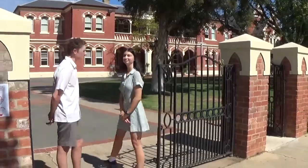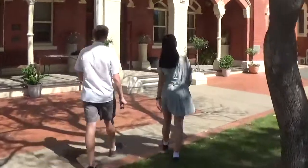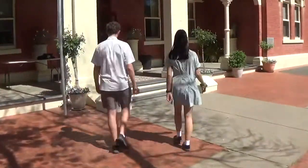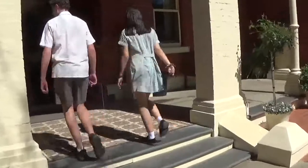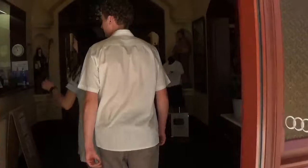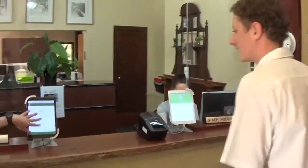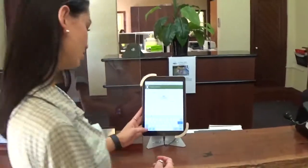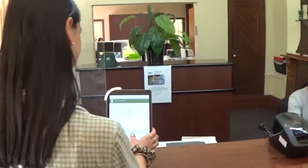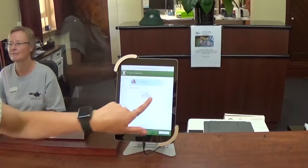This is where we walk into school through this big front gate and now we'll take you to the office where you sign in if you're late. This is the entrance to the front office. Come in and you'll meet the office ladies. We have Chris and we have Tina. Here is where you sign in when you're late or you're about to leave — you just put your student ID in and sign in.